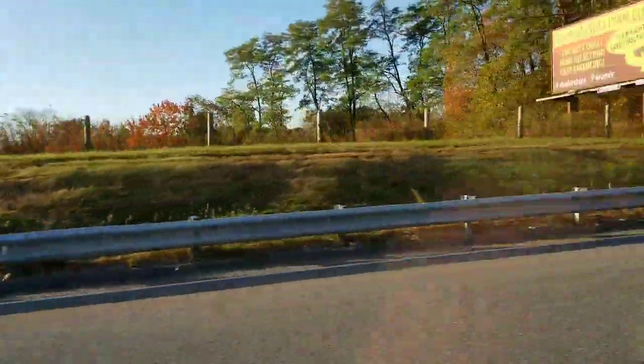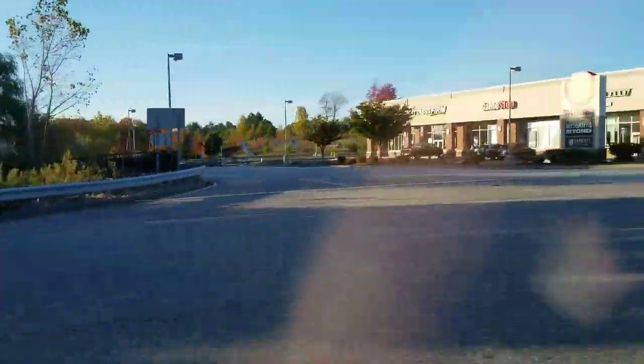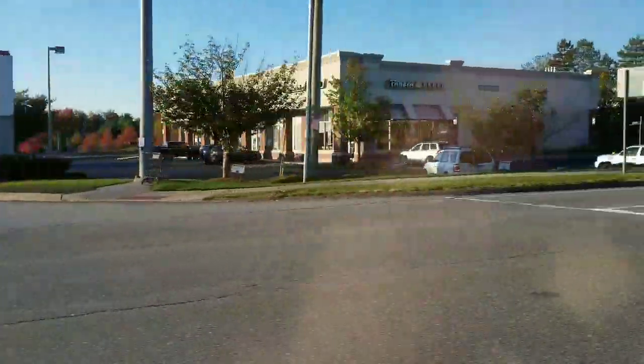Hi everybody, it's Amy from Bargain Beauty, and I thought this morning we would go to my Dollar Tree. There's one very close to my home, and we've been going to the big Dollar Tree the last couple of times. First, I have to stop at McDonald's because I can get my soda, my caffeine fix, and it's only a dollar. Win-win, right?